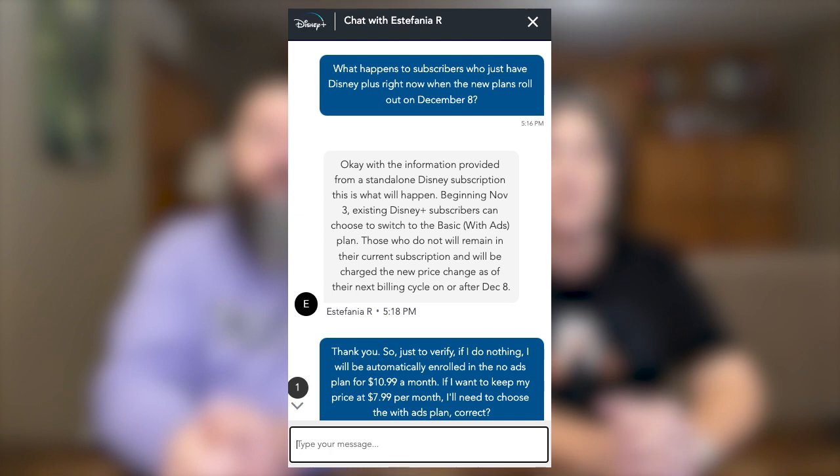Now what happens if you currently subscribe to just Disney Plus? That's what we reached out to Disney Plus customer service to verify. As you can see, we asked what happens to subscribers who just have Disney Plus right now when the new plans roll out on December 8th. Disney responded by saying: beginning November 3rd, existing Disney Plus subscribers can choose to switch to the basic with ads plan. Those who do not will remain in their current subscription and will be charged the new price change as of their next billing cycle on or after December 8th.